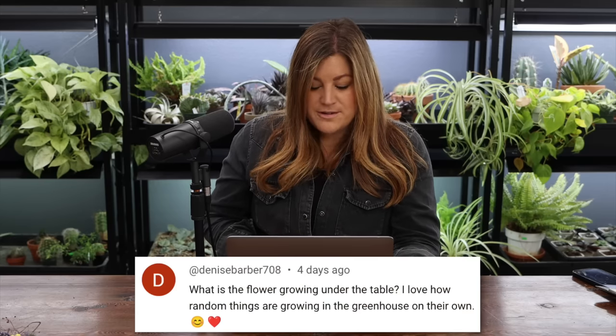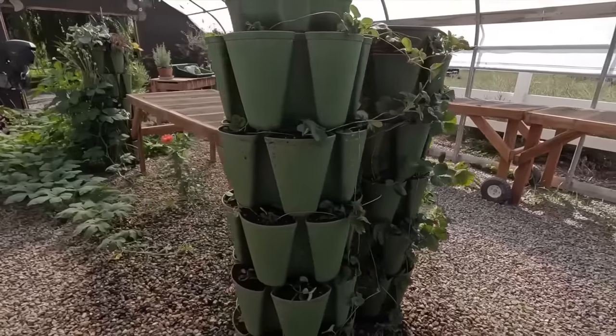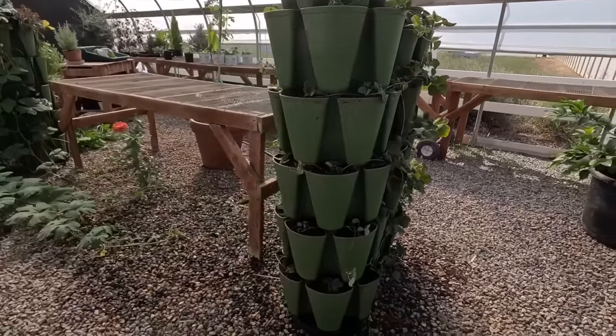Denise said: what is the flower growing under the table? That is a zinnia that just seeded itself down there and happened to catch water dripping from other plants above it, and we just continued to give it a little water every day. Right now the greenhouse is full of fall stuff — it's so pretty in there.